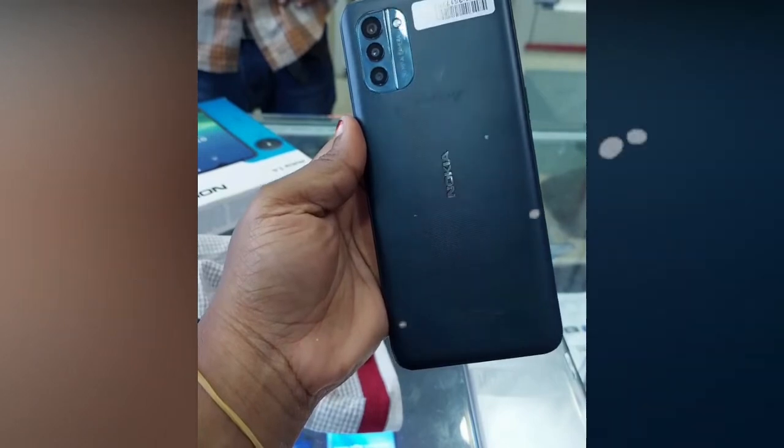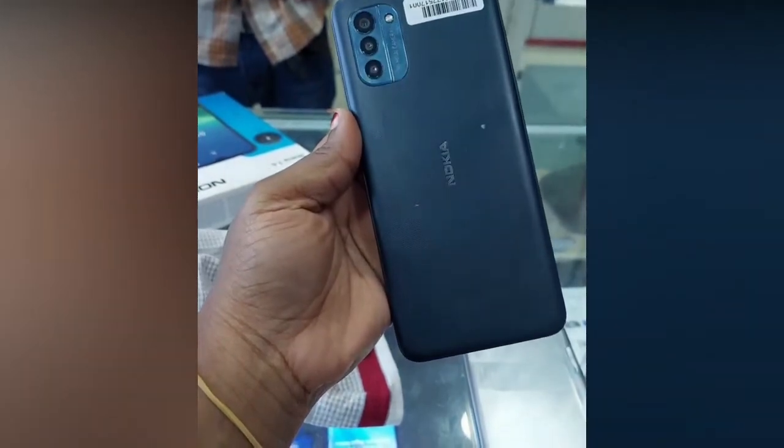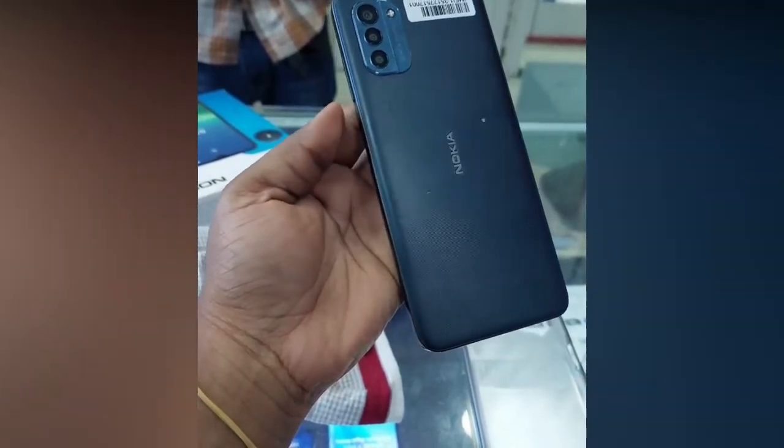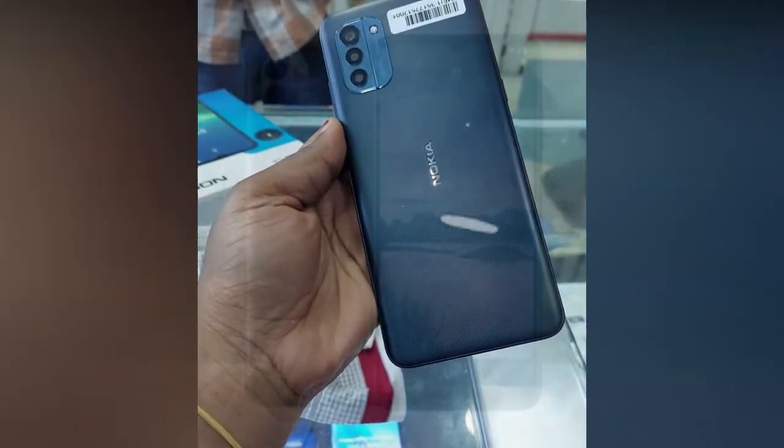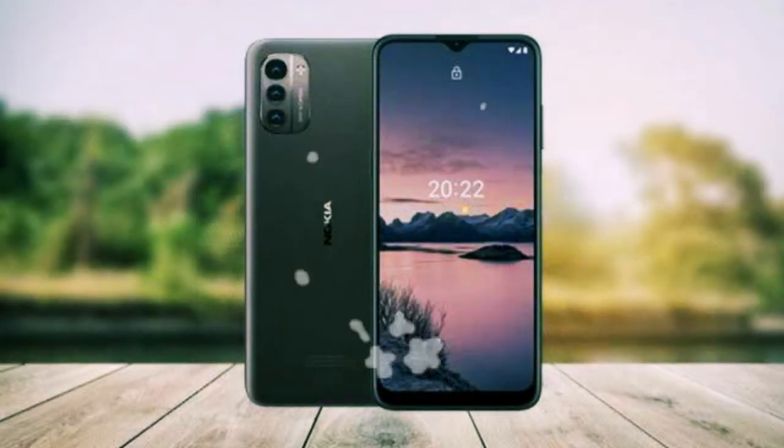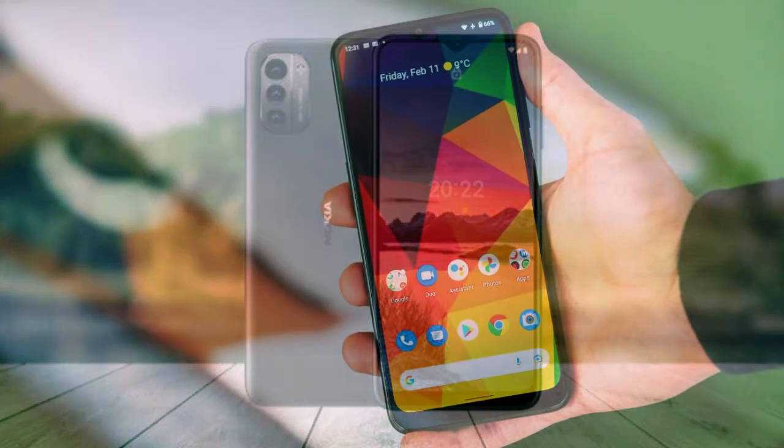If you want that three-day battery life, you should enable adaptive mode for the display so it can drop to 60Hz to save battery when 90Hz isn't needed. Moving to the camera, it has a new 50 megapixel sensor for the main camera — the G20 had a 48 megapixel sensor.